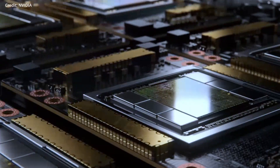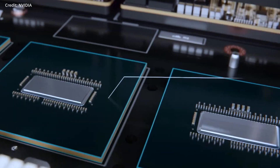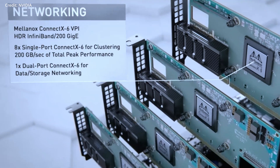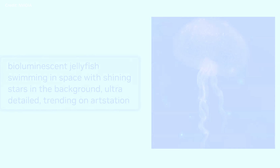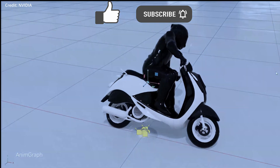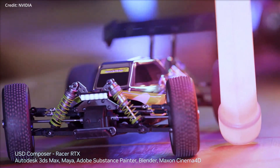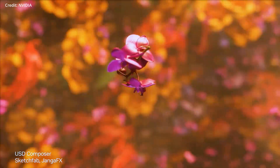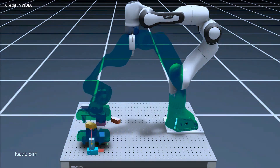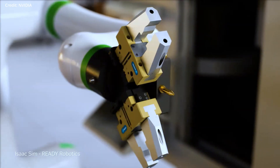NVIDIA just launched its Picasso cloud service, a breakthrough platform for building and deploying generative AI-powered visual applications, including image, video, and 3D content generation. Using Picasso, anyone can now leverage the latest AI advancements to create unique and engaging content while streamlining their training and optimization processes, without needing their own supercomputing hardware infrastructure to do it.